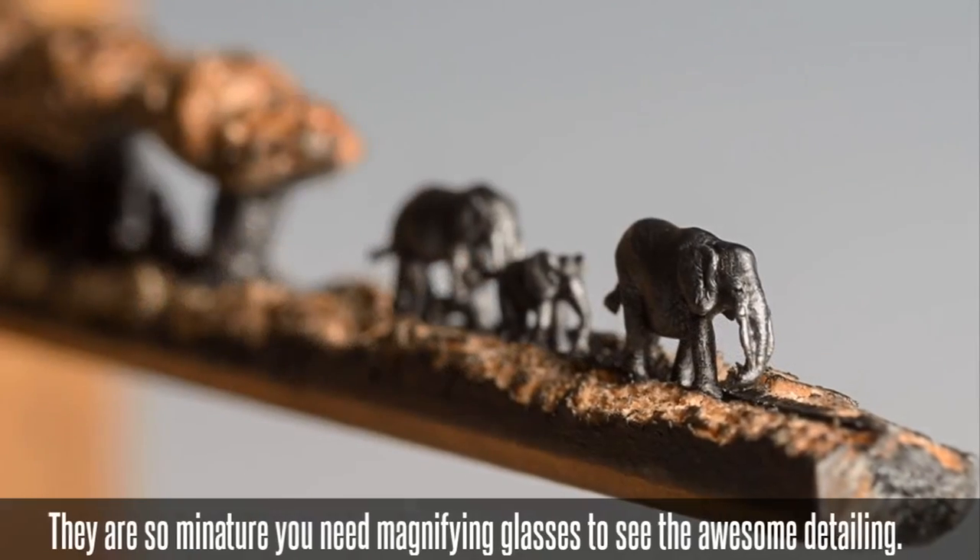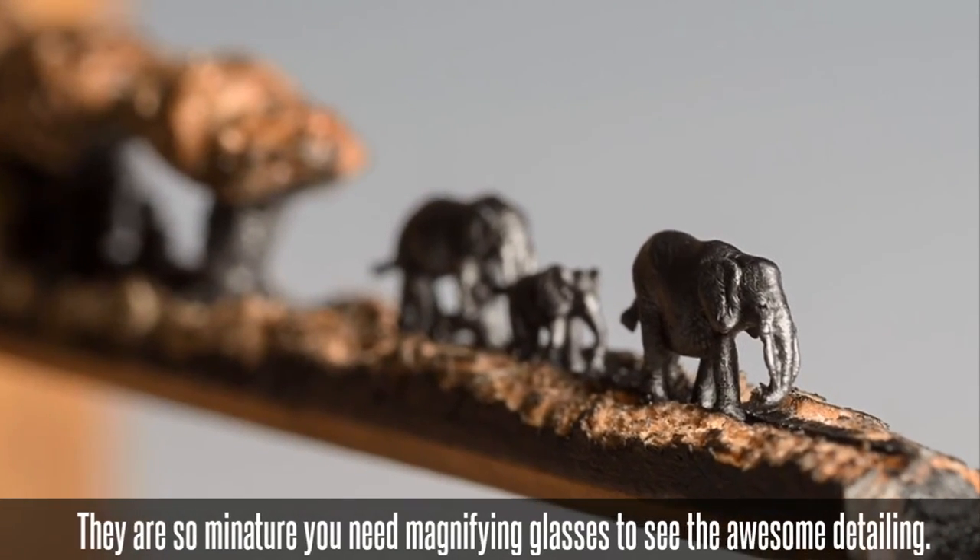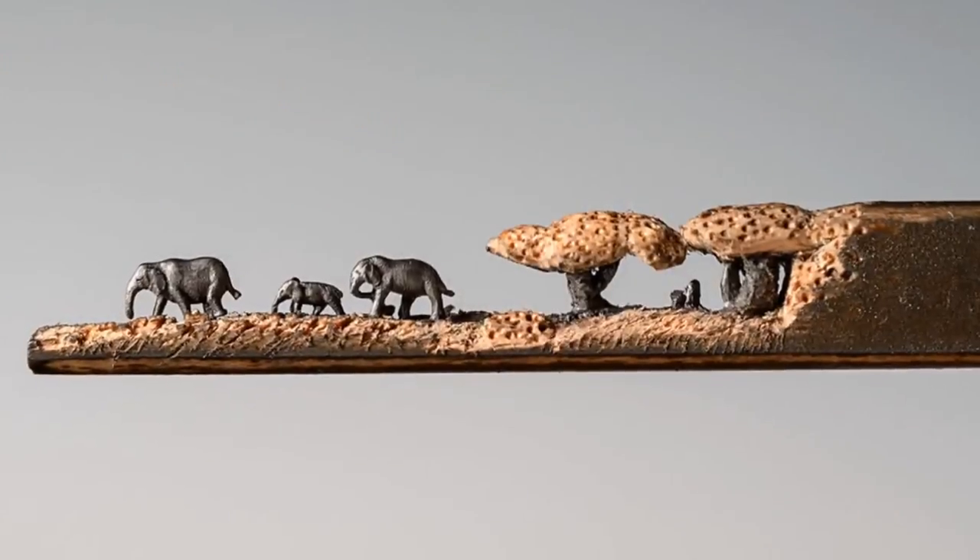Chin is an artist currently living in Nebraska, and her studio is a huge former school building. When not making tiny, tiny trains, she makes art with plasma cutters.